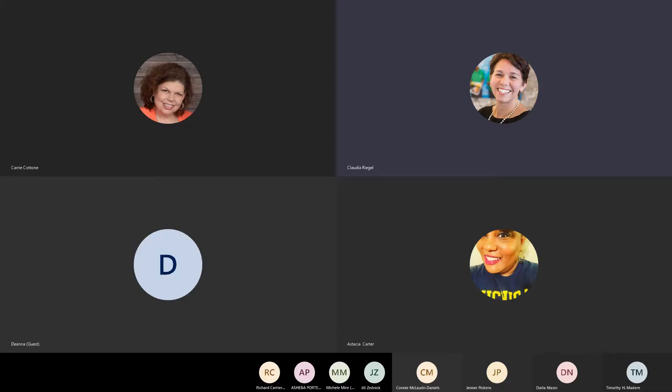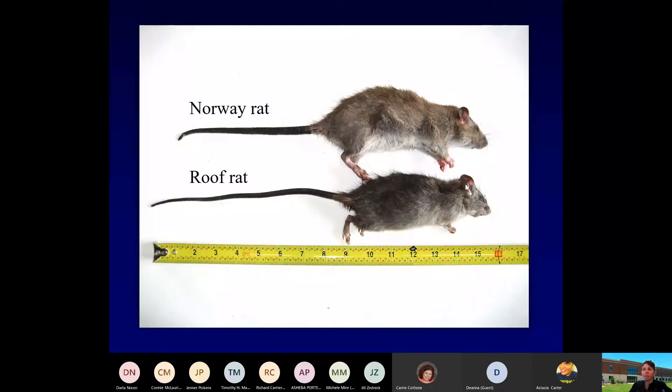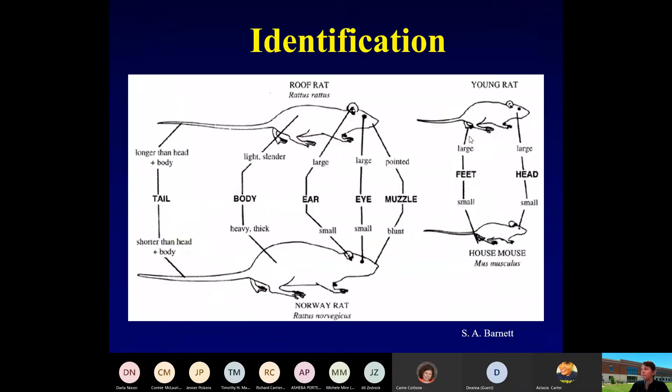A little bit smaller, larger ears, and we're going to go through each one of these. We've got the roof rat and the Norway rat on top — smaller ears, larger animal, a more blunt muzzle. There are a lot of different ways to identify these rodents.